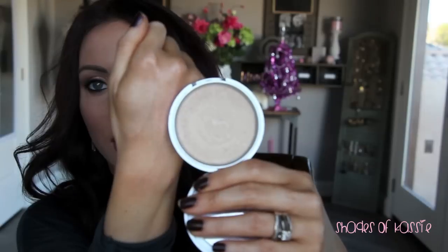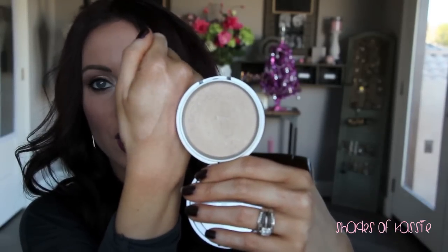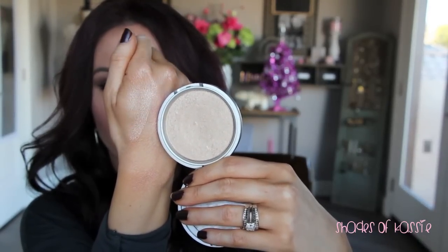The Mary Luminizer from The Balm — you can get this off Haute Look; they're on there frequently. This is a very, very frosty highlighter so you want to be careful because you can go overboard really easily. They also have a bronze one called Betty Luminizer. It looks so gorgeous on the cheeks — if you like highlighters, you will love Mary Luminizer. You can just see it reflecting in the light.